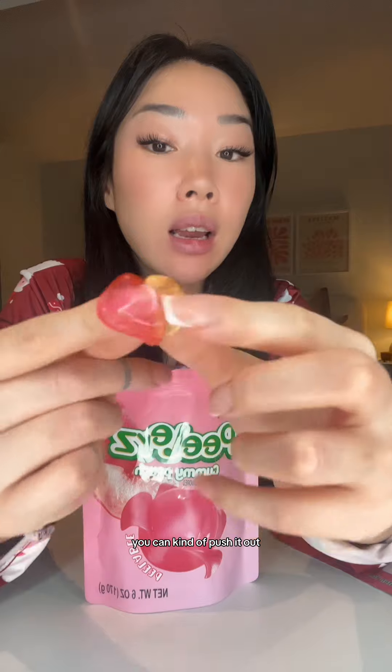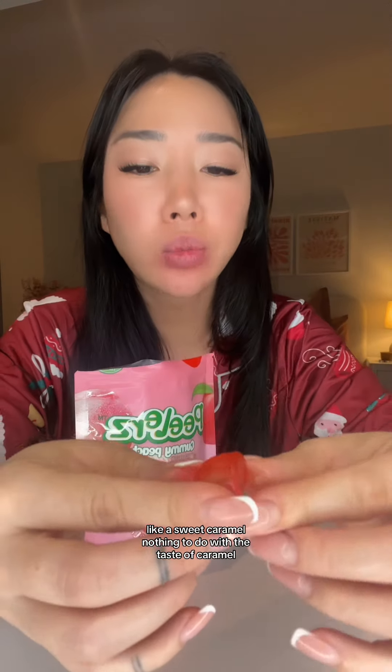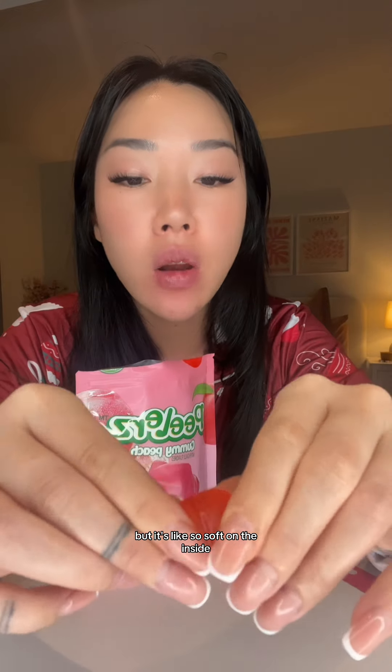You can kind of push it out — the middle bit. These sweets are crazy — so you kind of make a hole, and then the peach sweet gives birth! It's so soft, like a sweet caramel — nothing to do with the taste of caramel, but it's so soft on the inside. It's actually so delicious on the inside — look, it's giving birth! Pop it out like that. Oh my god, that is so satisfying!